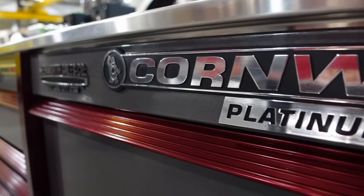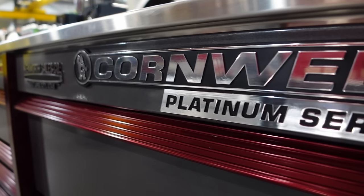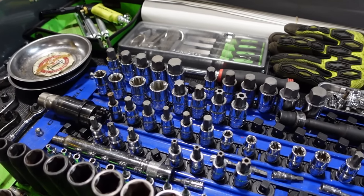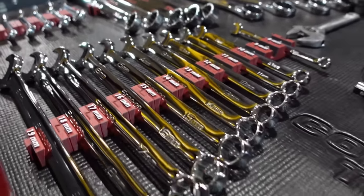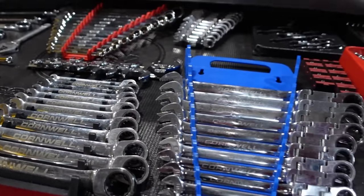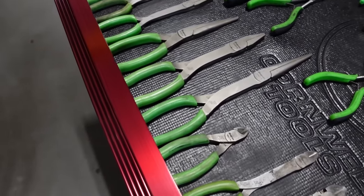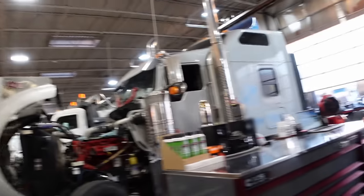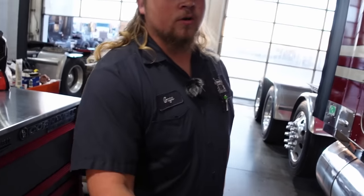Alright guys, I really hope you guys can hear me. It's kind of loud in here, like a blower going. Look at this — we're in a Kenworth dealer, and look at all these trucks they got in here. It's kind of crazy. Today we've got Gage here. Gage, thank you so much for meeting up with me. Of course, thank you for coming out.